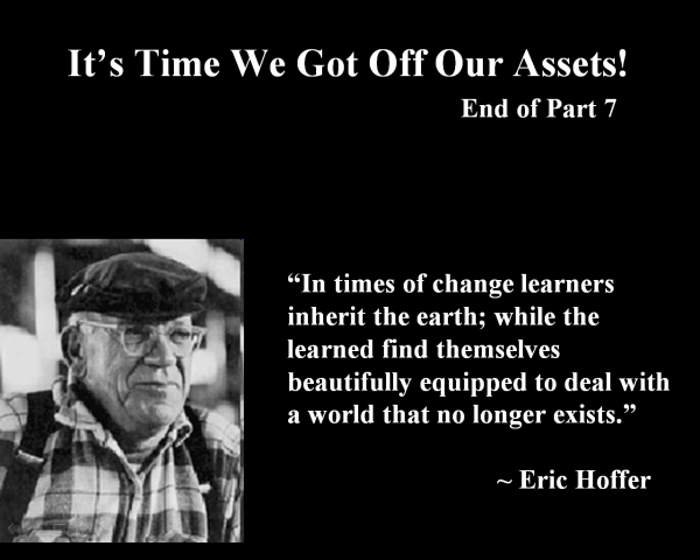I'll leave you with this thought from the late philosopher and recipient of the 1982 Presidential Medal of Freedom, Eric Hoffer. Until next time, I'm Vince Graham. Thanks for watching.